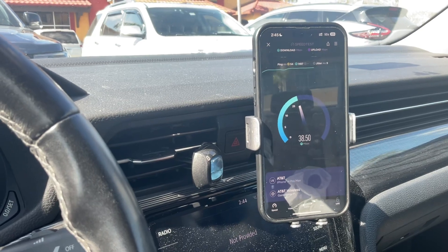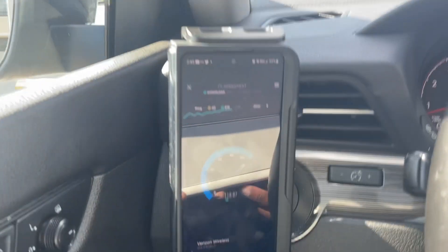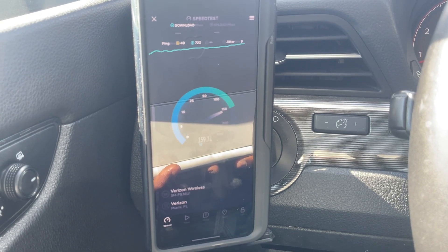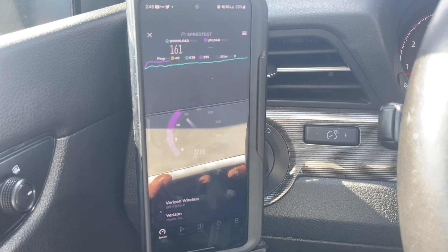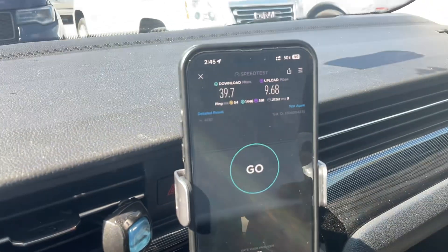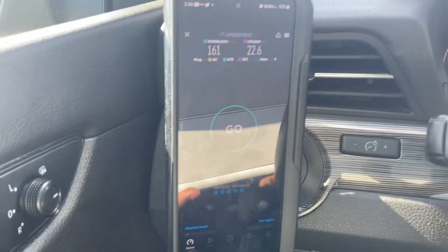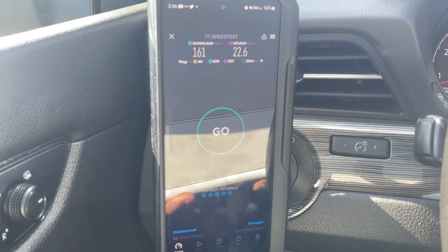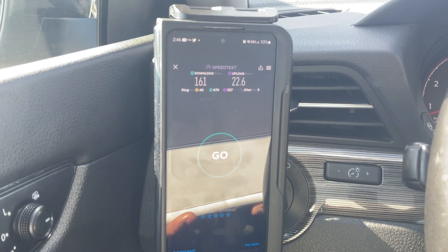AT&T's LTE seems to be doing good on LTE. Verizon on 5G UW Ultra Wideband — we are getting 150, 160, 161 for the downlink, and for the uplink we're getting over 20. AT&T finished: 54 millisecond ping, 9 millisecond jitter, 39.7 down and 9.68 up — not too bad. Verizon at 40 millisecond ping, 161 down, 22.6 up, 9 millisecond jitter. So that matches AT&T's jitter, pinged slightly better, downloads several times faster, and uploads about twice as fast.